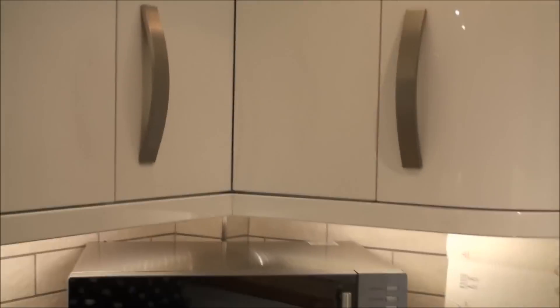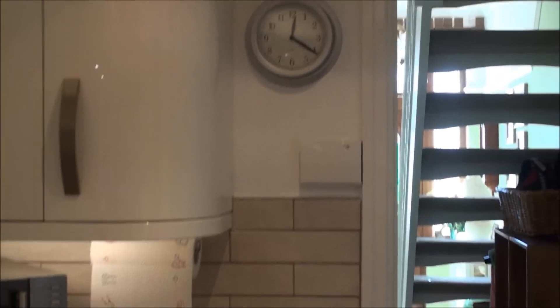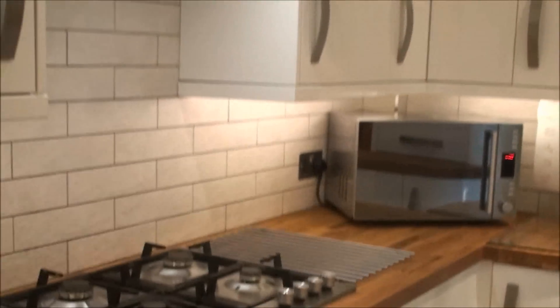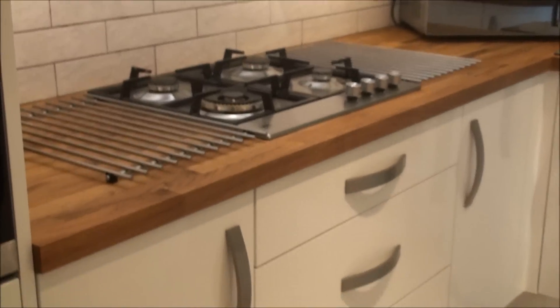These are all my beautiful wall cupboards, and that's looking through the door into the hall. There's my cooker and its new hood, and we've moved the oven from the bottom so that it's at eye level.